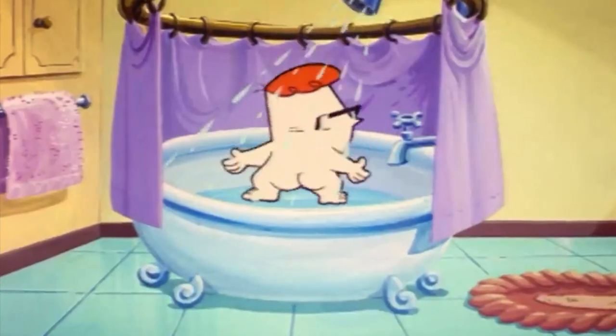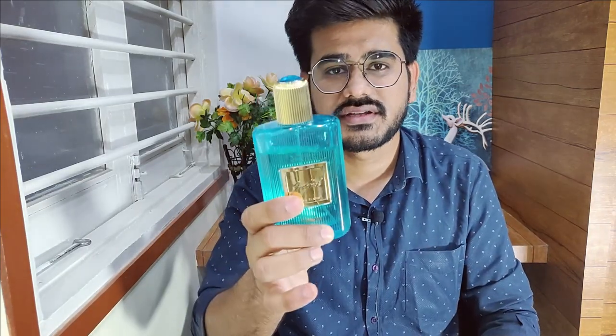This perfume starts off fresh, stays fresh, and ends up fresh. The scent is not complicated at all. Imagine getting out of the shower — that feeling, that scent, that is what this perfume is, or what the original Neroli Portofino is. This is a very uplifting scent. Whenever you're feeling down or low, just spray this on yourself and you will feel alive. That's what I noticed about this perfume and the original Neroli Portofino.